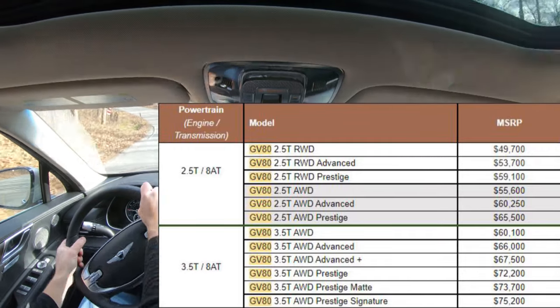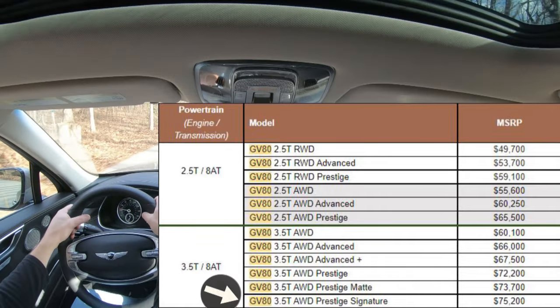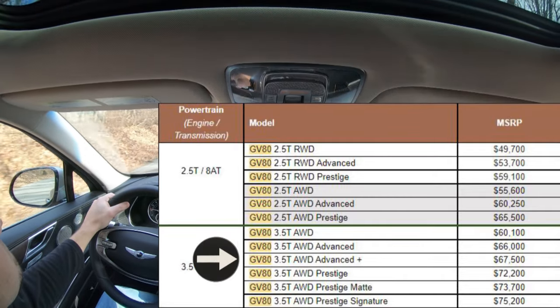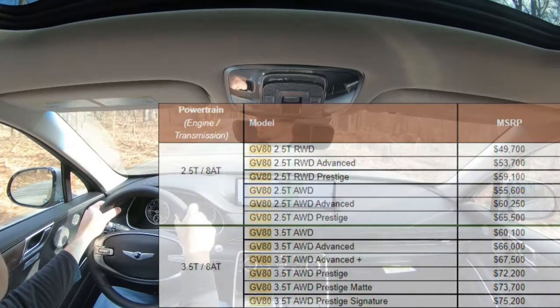Pricing starts at $49,700. There is a brand new trim level for the 2022 GV80: the Prestige Signature, which goes for $75,200. We have the 3.5-liter twin turbocharged Advanced Plus trim level here today, meaning we get the three rows, which we'll go over in a little bit.